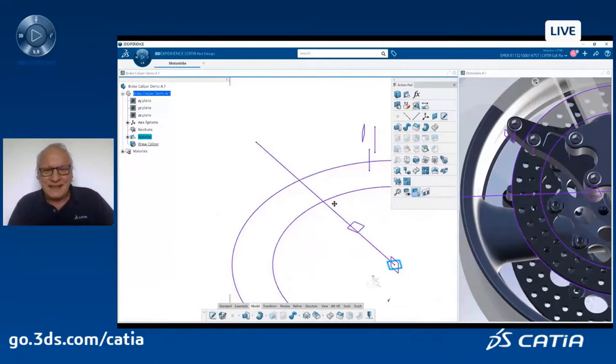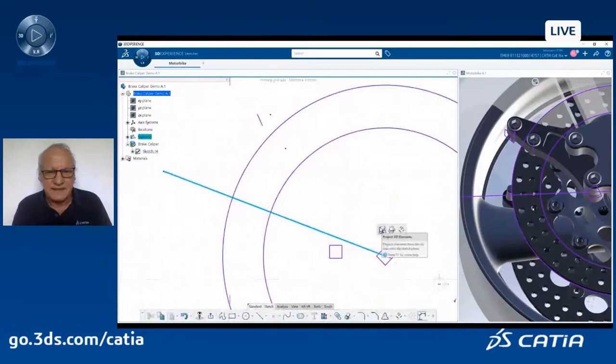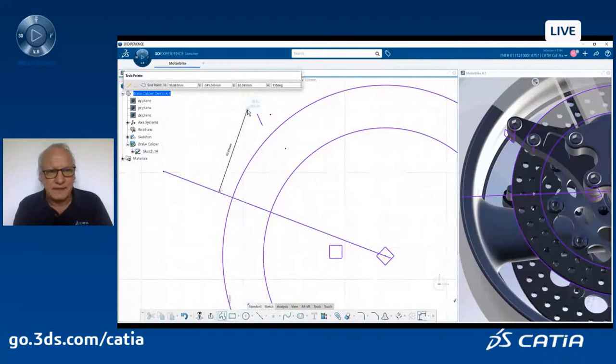Maybe you did not see that — I click on the plane and automatically CATIA prompts me: what do you want to do with the plane? Probably you want to do a sketch, and I say yes. So I don't have to go and click a sketch icon. Now I'm defining my sketch and all my sketcher commands pop up close to my mouse location, proposing commands depending on what I clicked. This is what we call contextual immersive commands — a very nice capability.